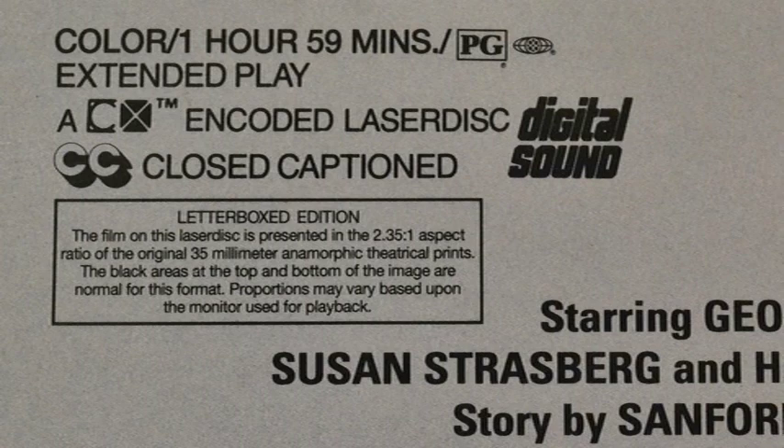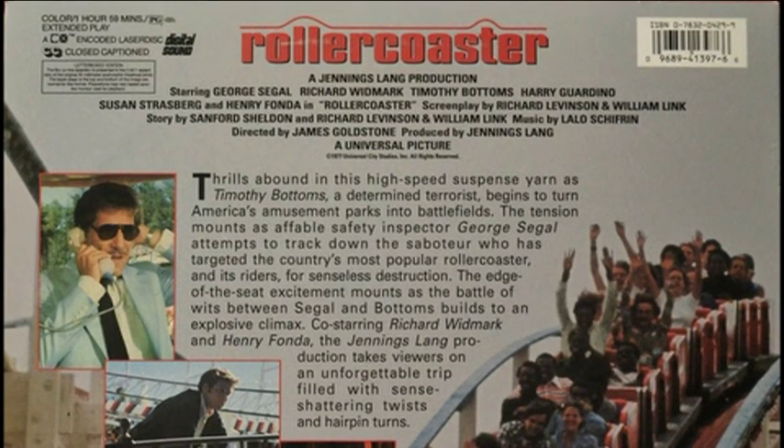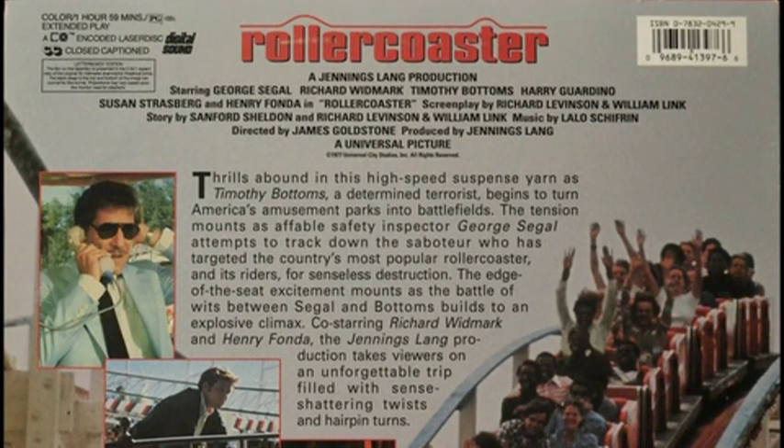Got closed captioned as well. Got a little box here that says letterboxed edition: the film on this Laserdisc is presented in the 2.35 to 1 aspect ratio of the original 35 millimeter anamorphic theatrical prints. The black areas at the top and bottom of the image are normal for this format. Proportions may vary based on the monitor used for playback. As we can see, the title is at the top center — this time it's red, whereas it was white on a red background on the front cover.